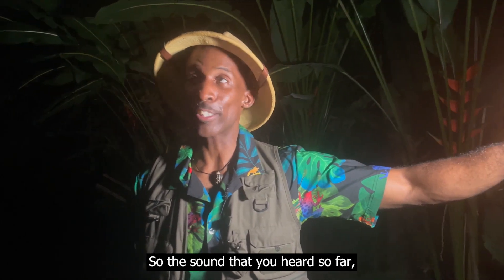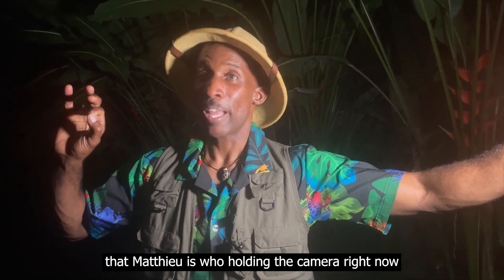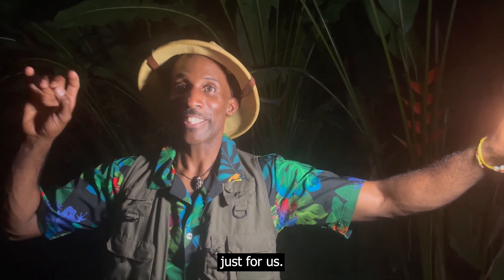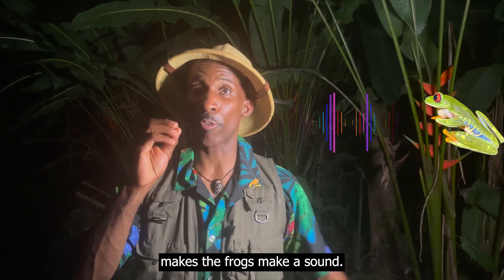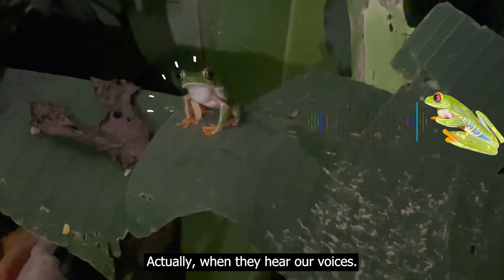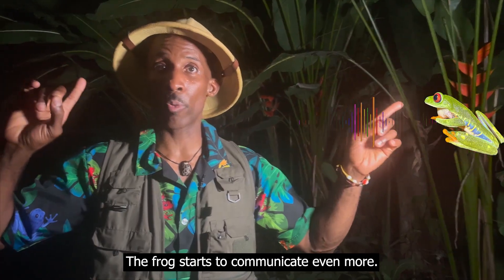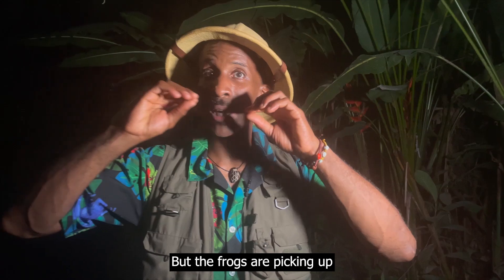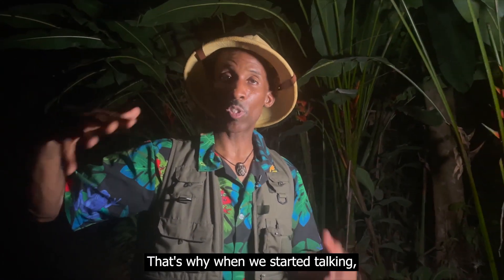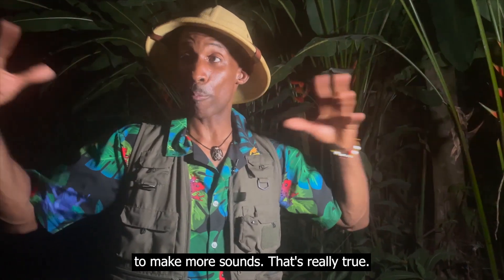The sound that you heard — you hear tink, tink! It's called the tink frog, that's the name that Matteo, who's holding the camera right now, just told us. And then you heard that burp! It seems that the frequency of our voice makes the frogs make a sound. When they hear our voices, the frogs start to communicate even more. You don't think of your voice as sounding like a frog, but the frogs are picking up the actual frequency of your voice. That's why when we start talking and having a conversation, the frogs will actually start to make more sounds. It's really true.